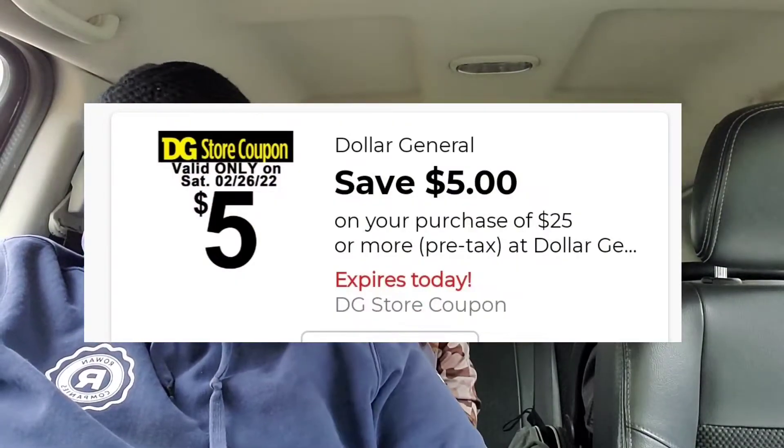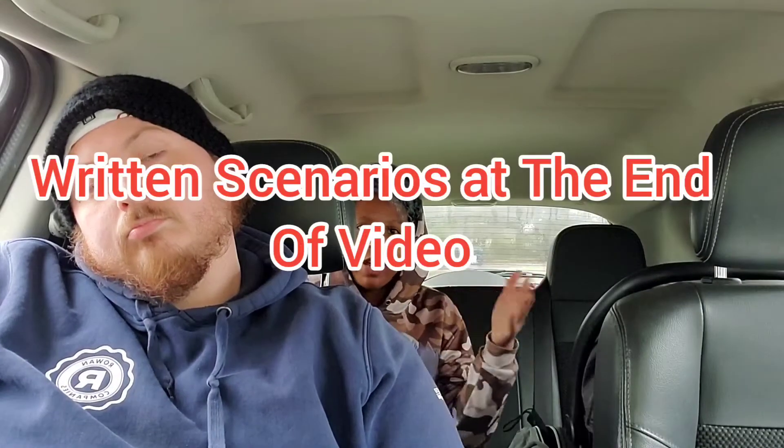Hey y'all, welcome back! It's Cool Party with Our Sundays. I did a $5 off $25 today and a Famine Dollar $5 off $25. It's going to be two separate videos to make it shorter. I will have a couple of scenarios — really one scenario, but if something happens differently I call it a half scenario — and it's going to be at the end of this video. The written version will be in blue.